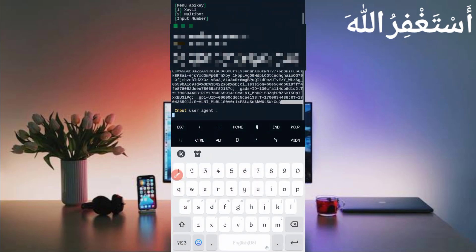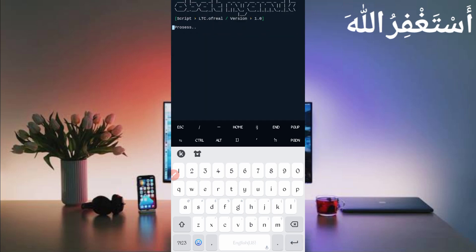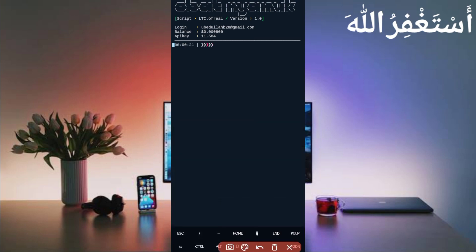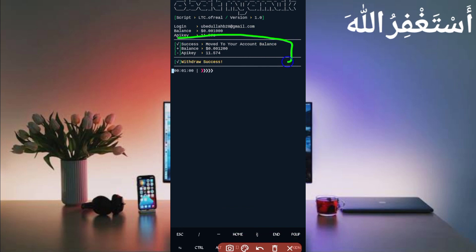Now go back to Canary. Slide right and here you can see the user agent. Long press on the user agent to copy it. Go back to Termux, paste the user agent, and press enter. Now wait for the process. My account is logged in successfully and you can see my balance. Wait for the timer — when it ends, the reward is directly added to my account. My balance is now 0.001 USD, and the withdrawal is sent to your FasterPay account. This website is working successfully.